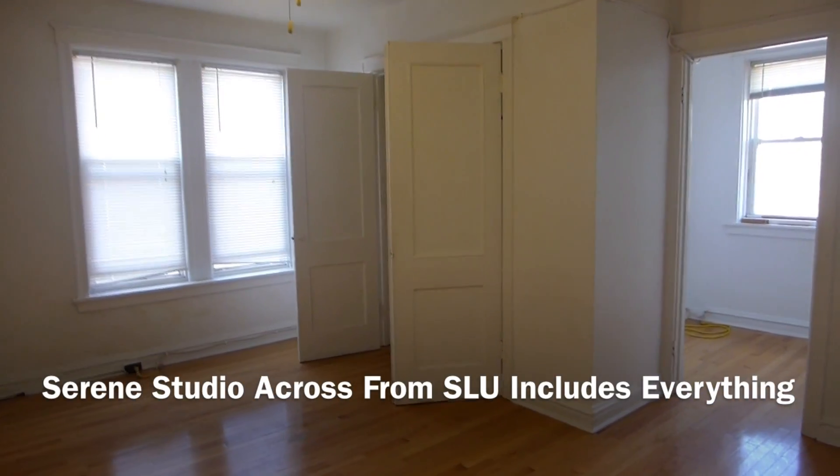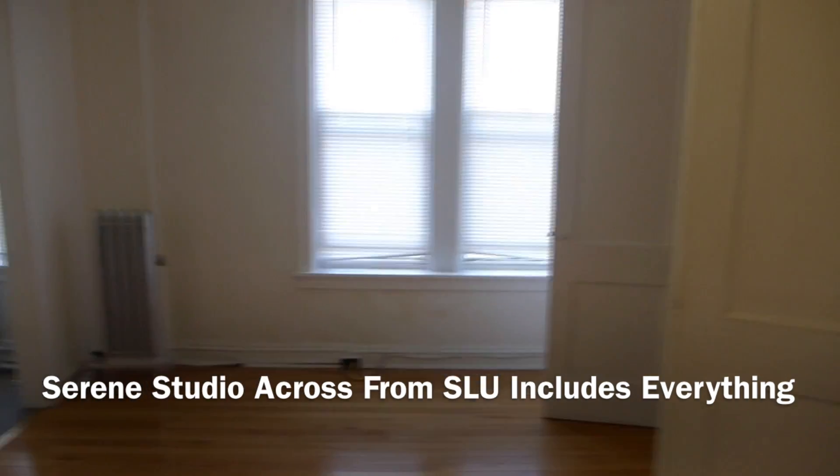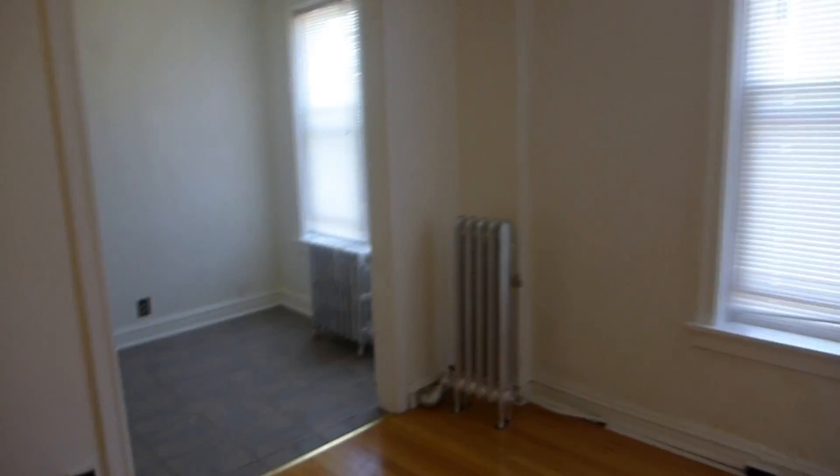This apartment is at 3853 Lindell Boulevard, across the street from St. Louis University.